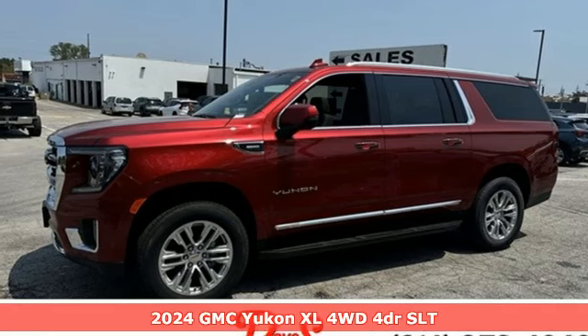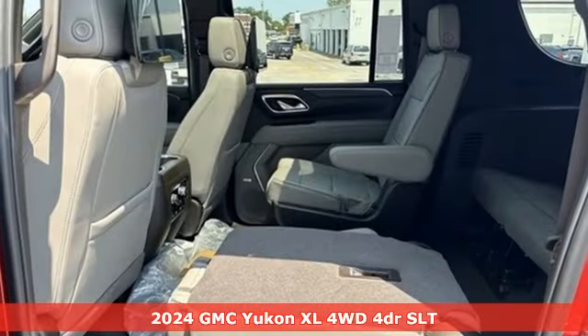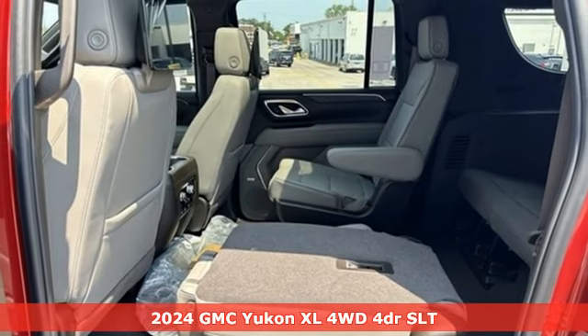It's a new 2024 GMC Yukon XL. GMC — professional grade vehicles suited to fit your needs.